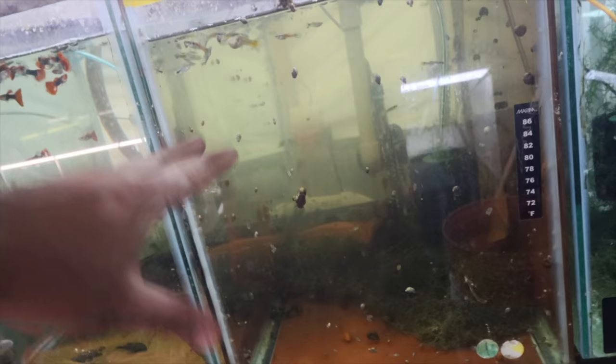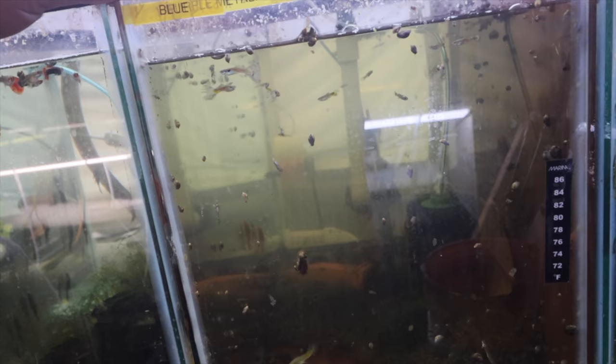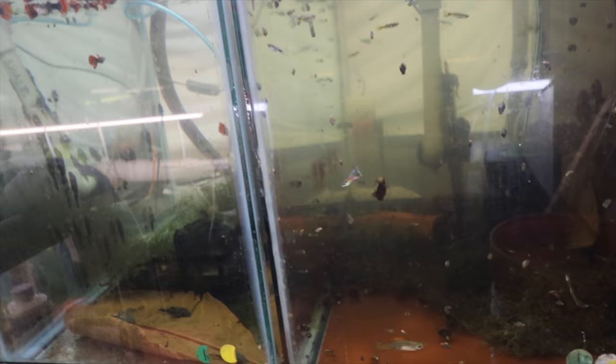Over here we have some grow-out browns — tons and tons of them — and also grow-out super red short fins and the blue metallic mosaics. She's sick; the tank is sick. That's why I took them off the website. It looks like they had some internal parasites and I'm treating with Power Cleanse right now and salt. I haven't had any deaths but she's not gaining any weight, so I'm not sure if I'm on the right track. That's why we're not selling them — we don't want to sell sick fish.